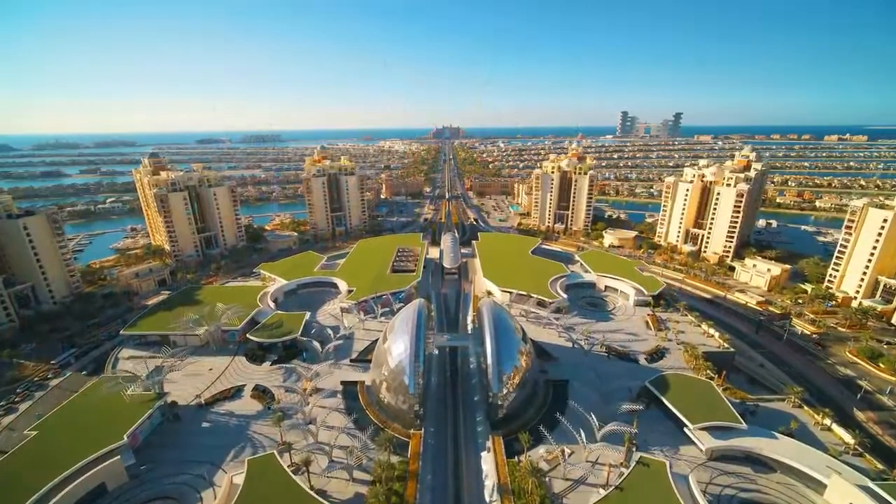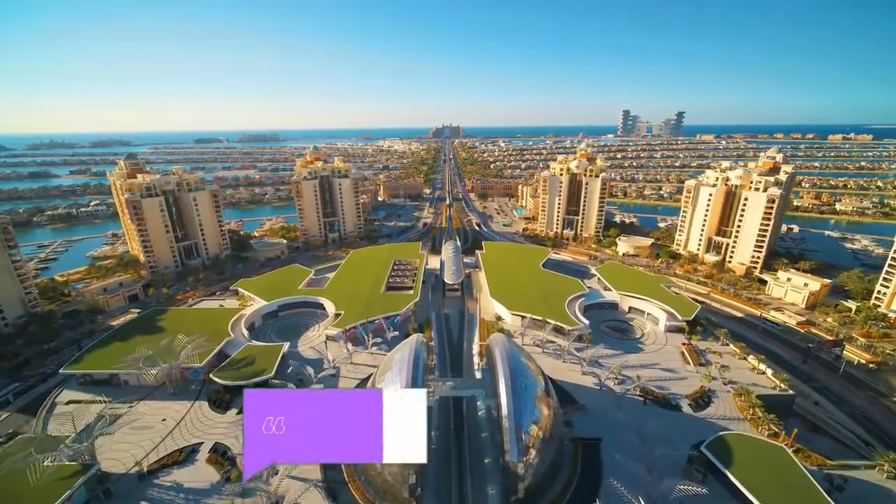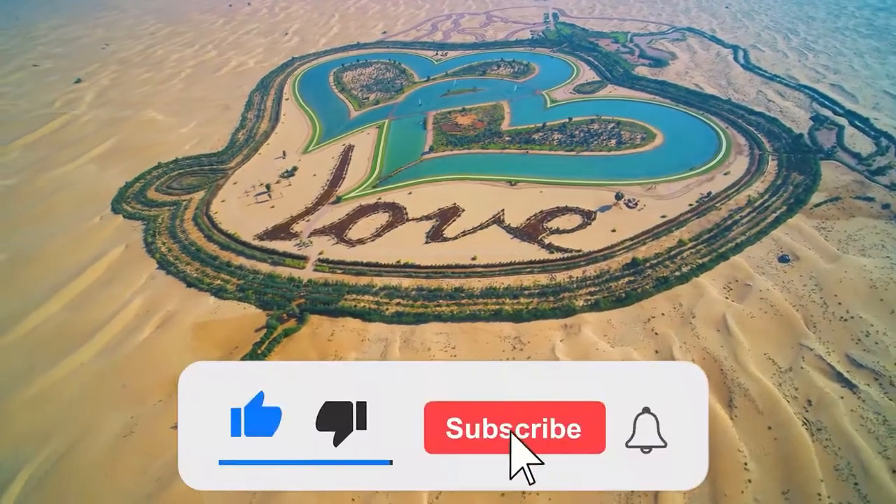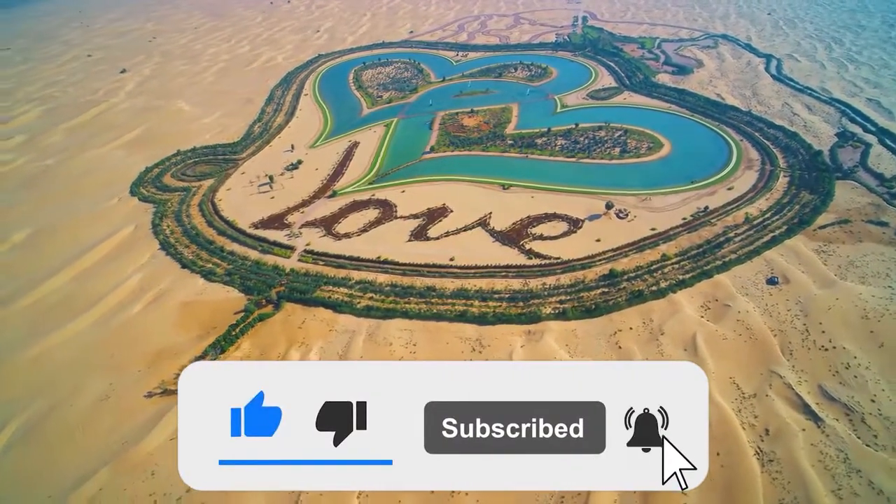Aren't these places absolutely incredible? Which of these amazing houses would you love to live in? Tell us in the comments below. If you enjoyed the video, give it a big fat thumbs up and share it. Subscribe to our channel for more such interesting content.